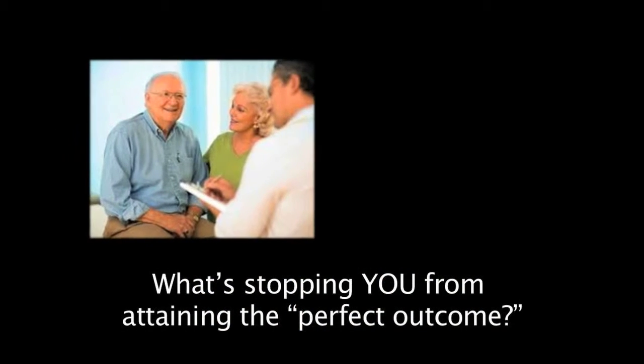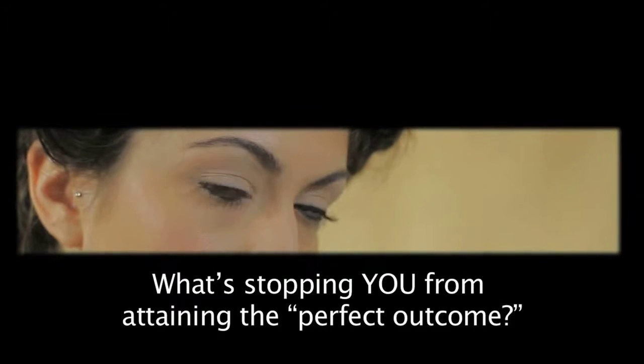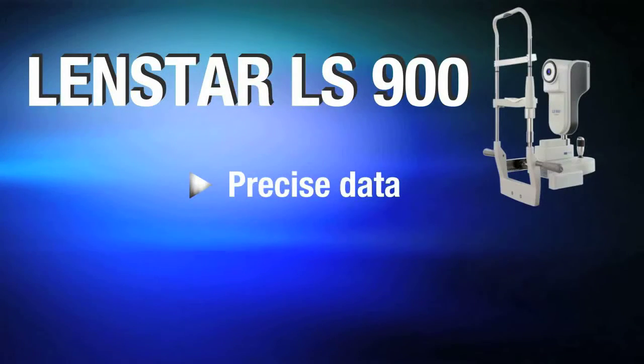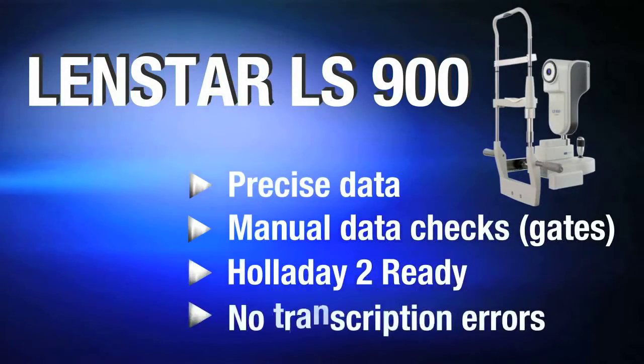Today's patients are more demanding than ever, and perfect outcomes seem to be a very challenging goal for some surgeons. What's keeping you from a high level of comfort with precise data, accurate calculations from the most modern high-tech formulas, and no transcription errors?